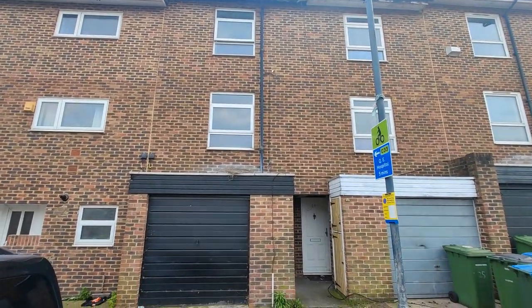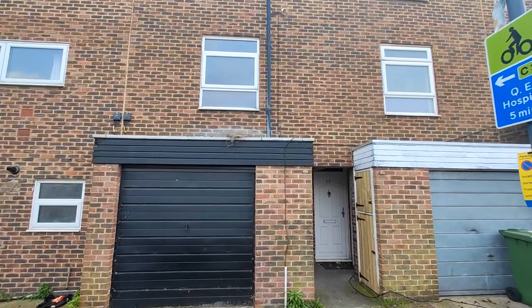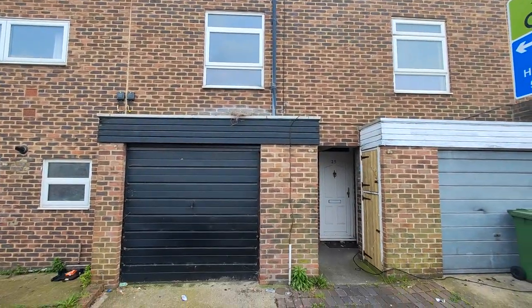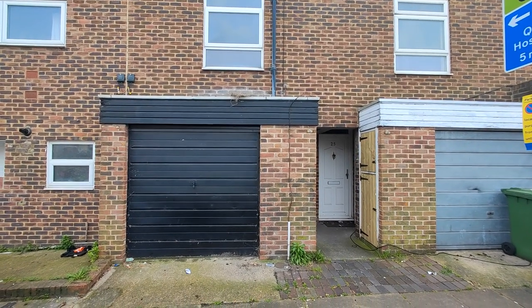Hi, in today's property video tour, HR Essential showcasing to the sales market this three-bedroom townhouse situated on Ritter Street, which is off Lanova Road on Woolwich Commons, South East 18.